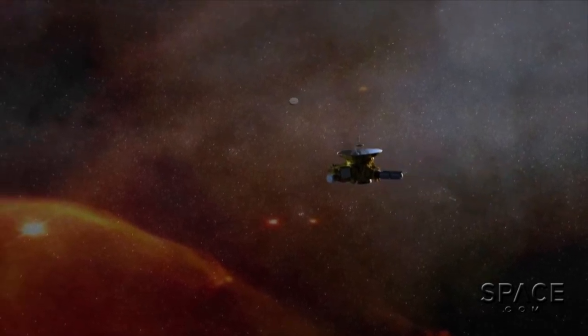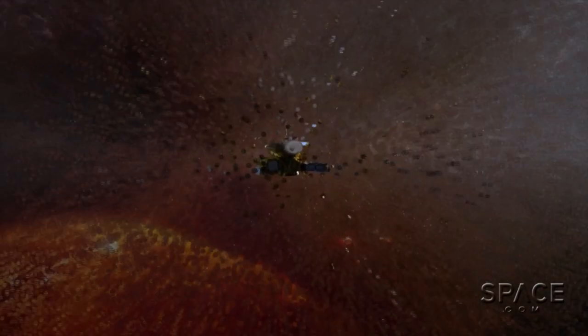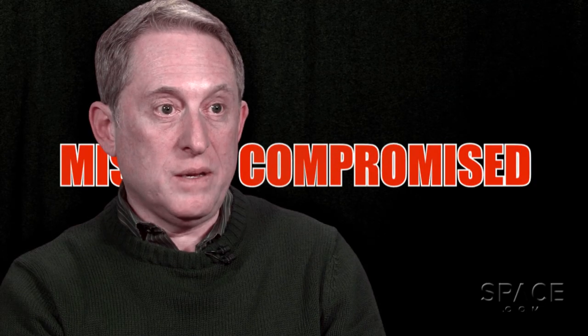If a small rock kicked loose from one of Pluto's moons were to hit New Horizons, it could compromise the entire mission. It could be game over.